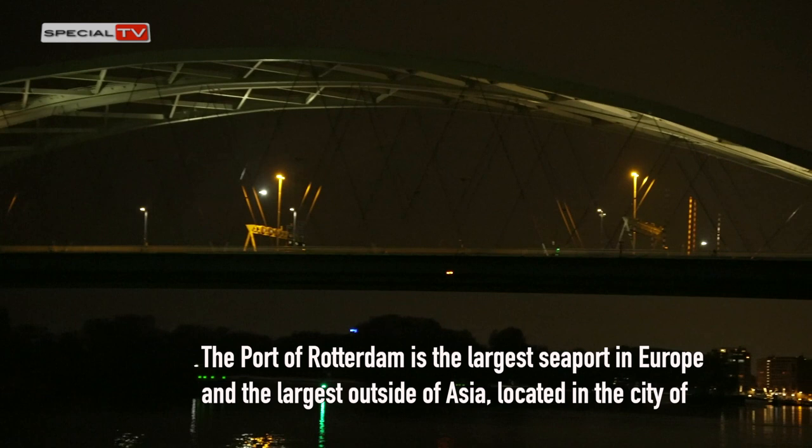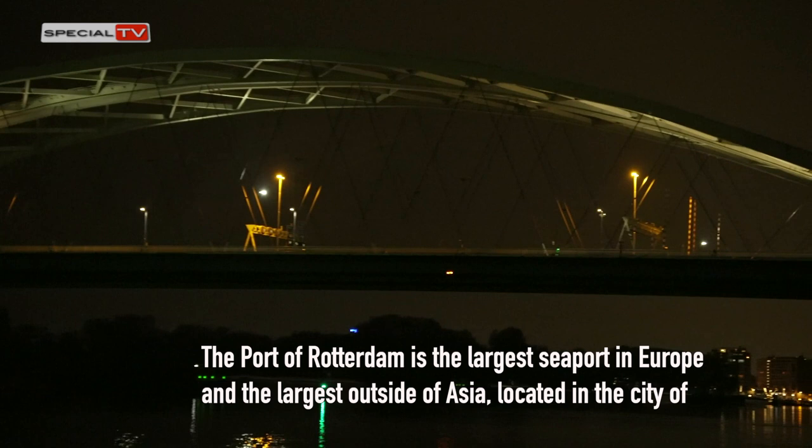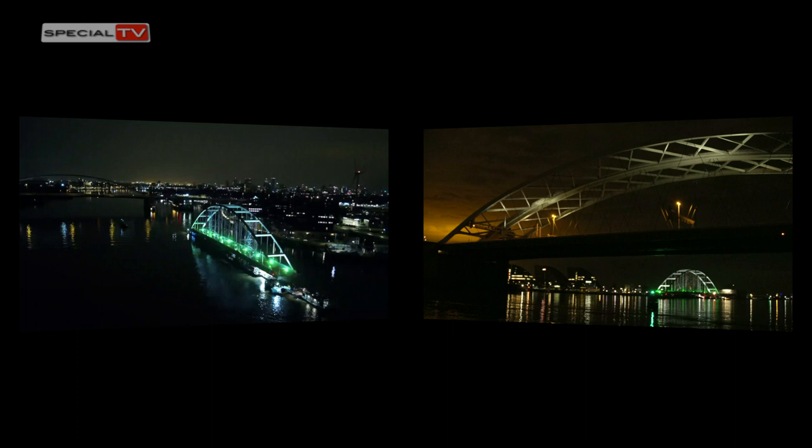The Port of Rotterdam is the largest seaport in Europe and the largest outside of Asia, located in the city of Rotterdam in the province of South Holland in the Netherlands.